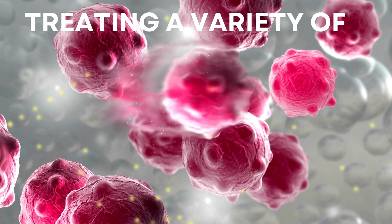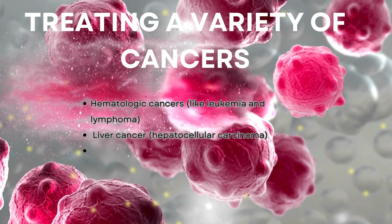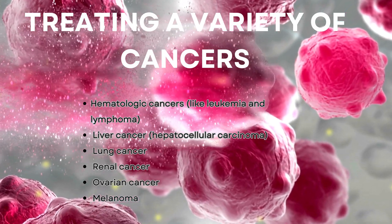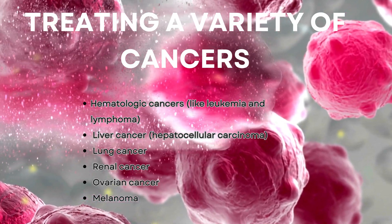CIK cells are capable of treating a variety of cancers, including leukemia and lymphoma, liver cancer, hepatocellular carcinoma, lung cancer, renal cancer, ovarian cancer, and melanoma.